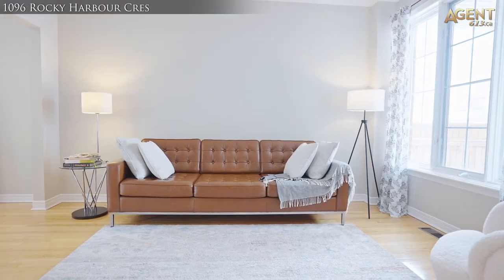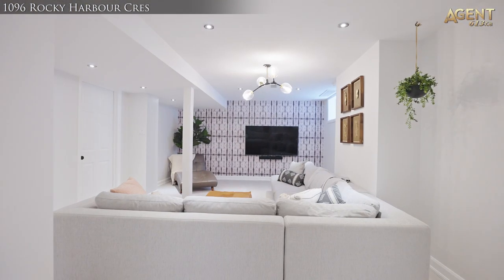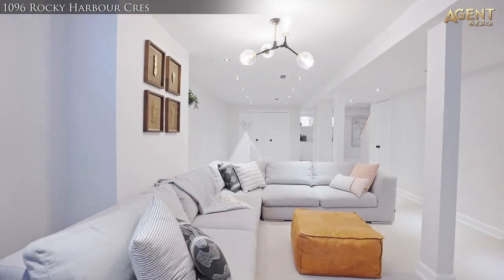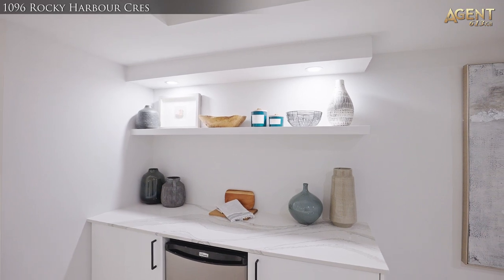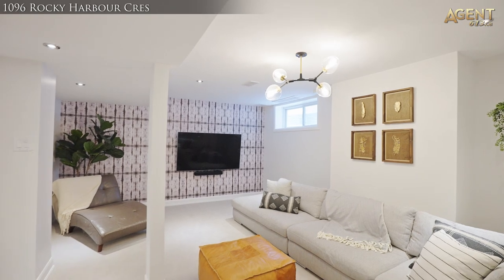The three additional bedrooms are perfect for your growing family and are serviced by an updated three-piece bathroom. Completely renovated and designed, the lower level is sure to impress, featuring a cosy, spacious additional family room, open space for play, dry bar with fridge, plus plenty of storage in a large closet and an additional room with heavy-duty shelving.